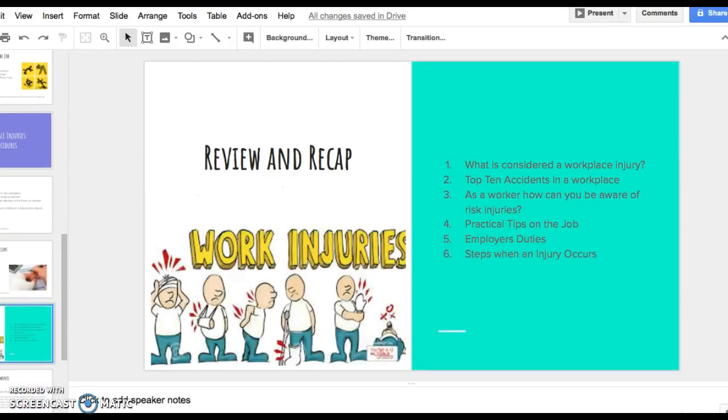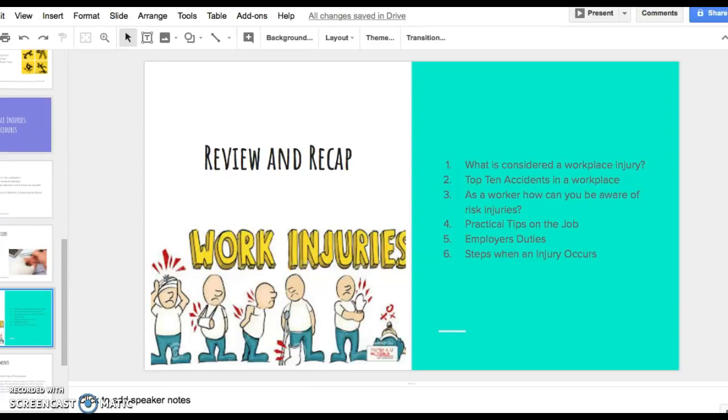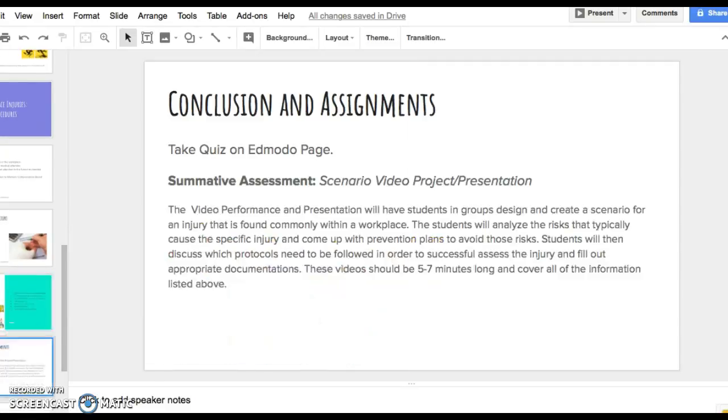So let's review and recap some things to remember: What is considered a workplace injury? The top 10 accidents in the workplace. As a worker, how can you be aware of risk and injuries? What are some practical tips on the job? What are the employer's duties to you as a worker? And what steps will occur if an injury does in fact happen?